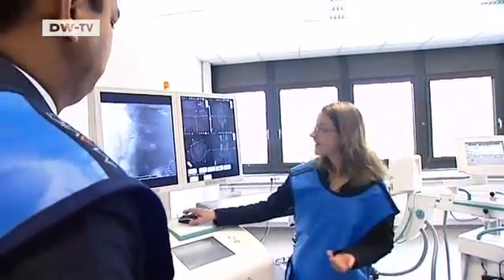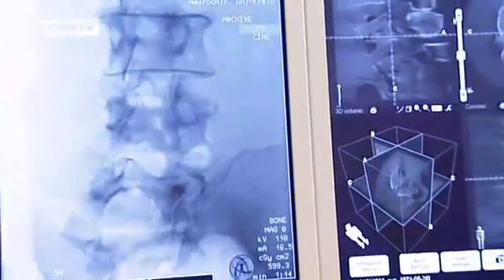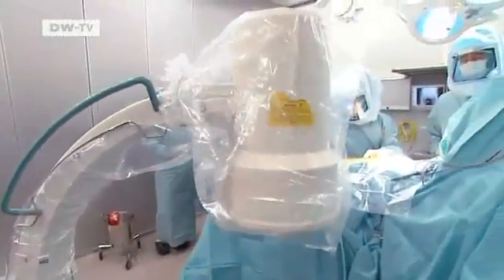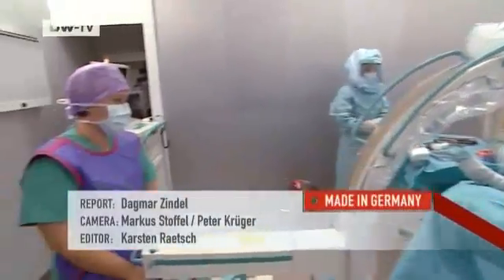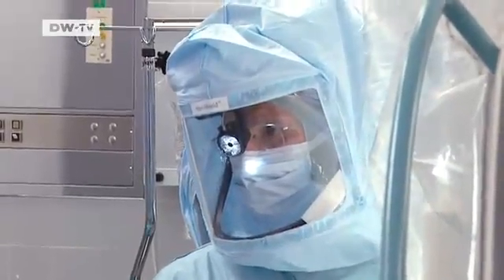The latest innovation for the operating room is 3D imaging, which takes just seconds for a picture to appear on screen. Back at the hospital in Munich, the new hip is being x-rayed. The operation has been successful and lasted less than an hour.